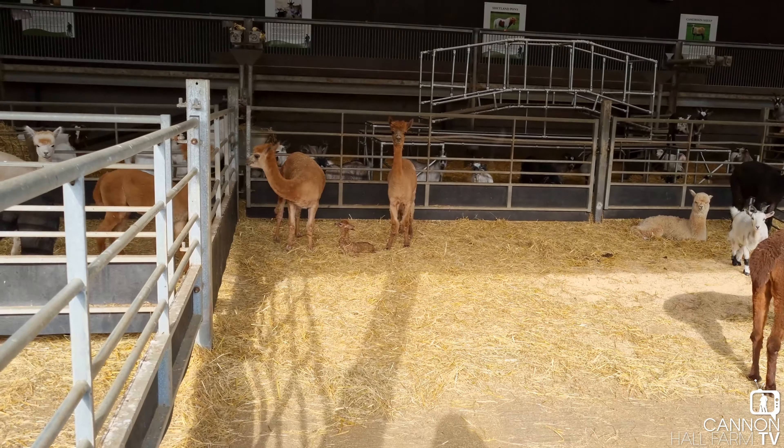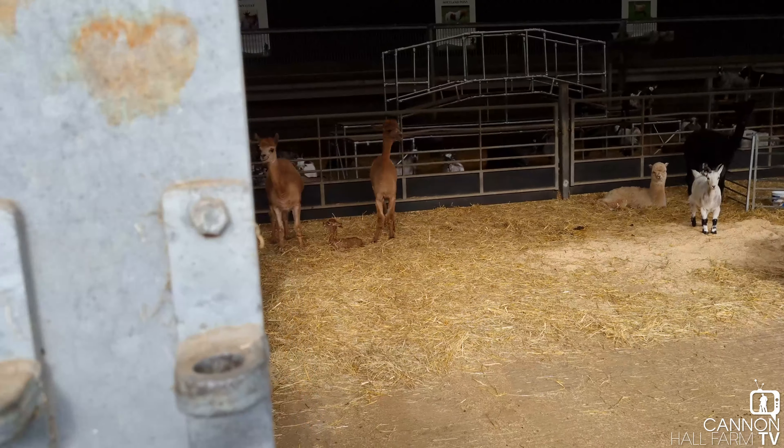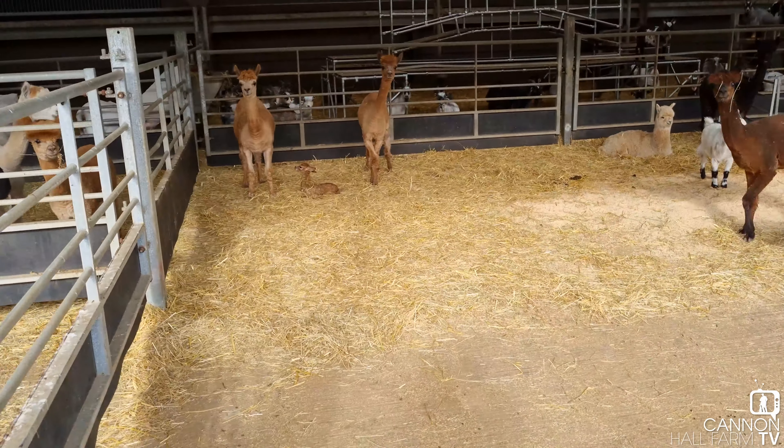I've literally just come down to the rare breeds barn right this second, looked over, and one of our alpacas has given birth all on her own, absolutely no bother. Everything looks good. I saw this literally 10 seconds ago. Here we are and that's a lovely little thing, isn't it. I'm not actually sure who's the mum yet - it could be either of these two.